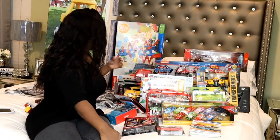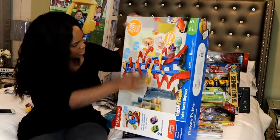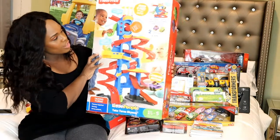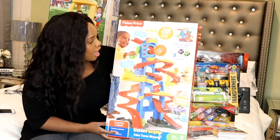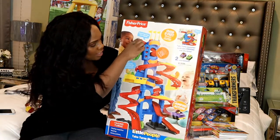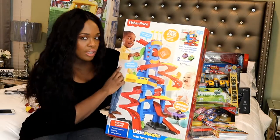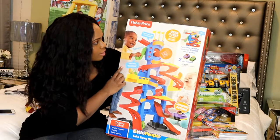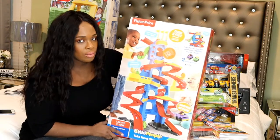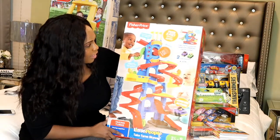Back here we have this Fisher-Price Little People Take Turns Skyway. It's pretty tall — about the size of a two-year-old. They take turns putting the car at the top and watching it go down, and there are different paths where the car will end up. It teaches kids how to take turns, so him and his brother will love this. This was $29.99 at Target — really cute toy.